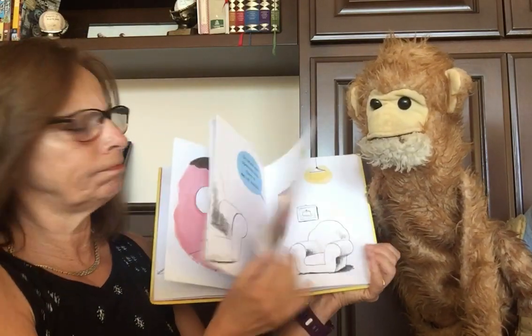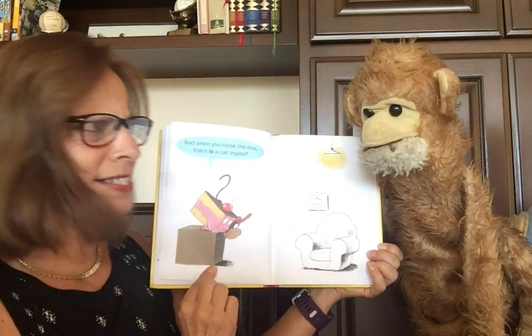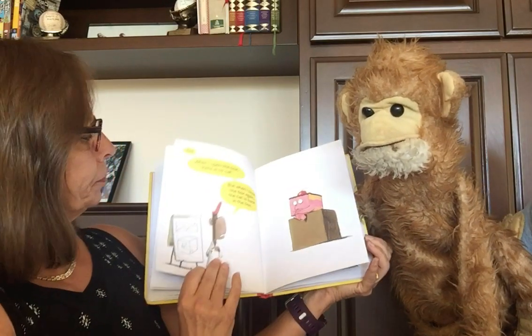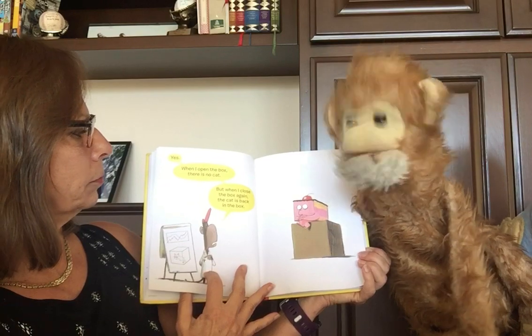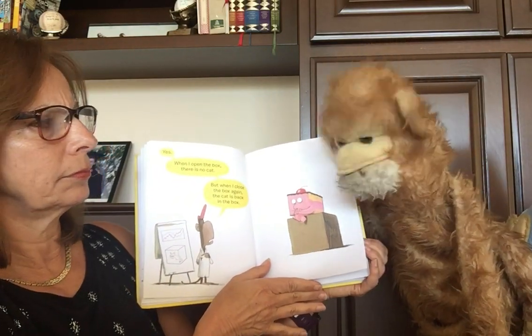Yes. And when you close the box, there is a cat inside. Yes. When I open the box, there is no cat. But when I close the box again, the cat is back in the box.